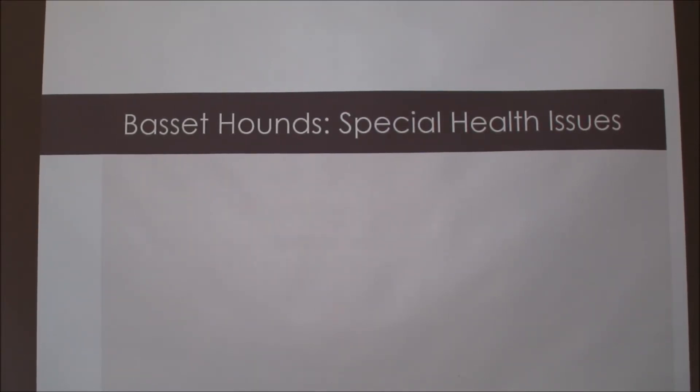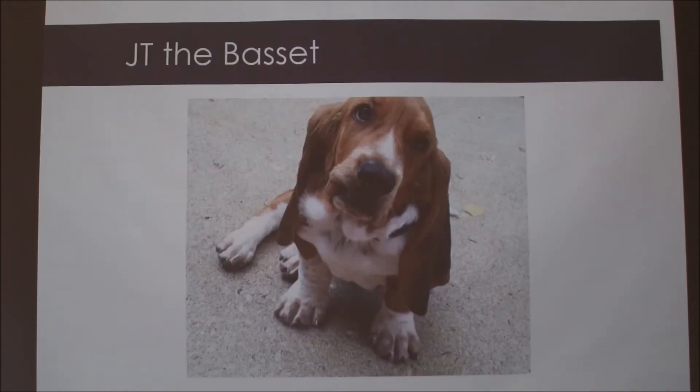All right, so I'm going to talk about the special health issues that Basset Hounds can have. This is JT and he's my Basset Hound. He's a year and a half now, and he's about nine weeks in that picture — that was the day we brought him home.